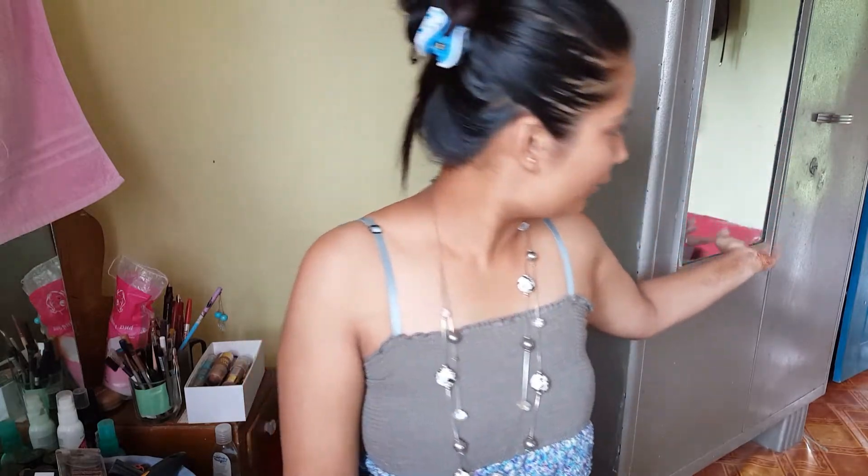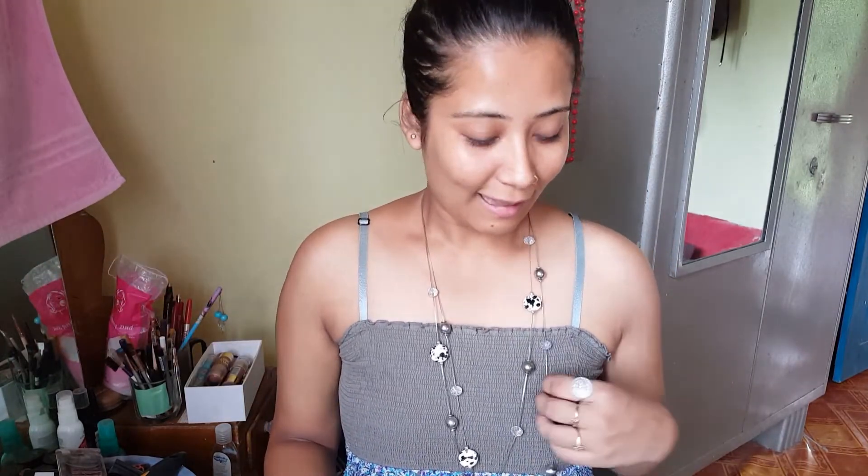Hey guys, I hope all of you are doing well. Today I'm here with another brand new video — a makeup challenge video. By the title you might have already guessed it's going to be the no mirror makeup challenge. You can see one mirror over here, but I will not be looking that way. The other mirror I've hidden with my towel, so I feel completely blind right now.